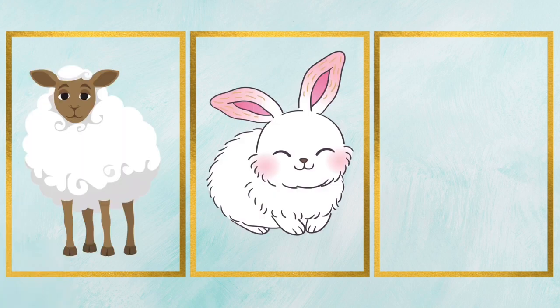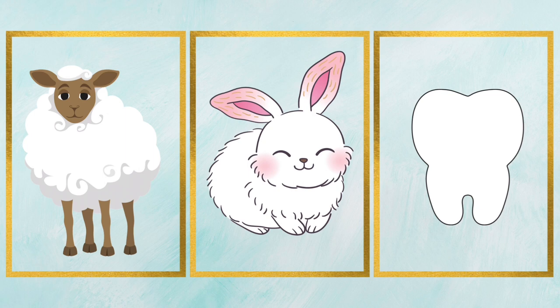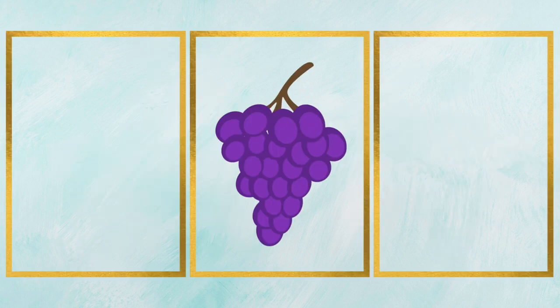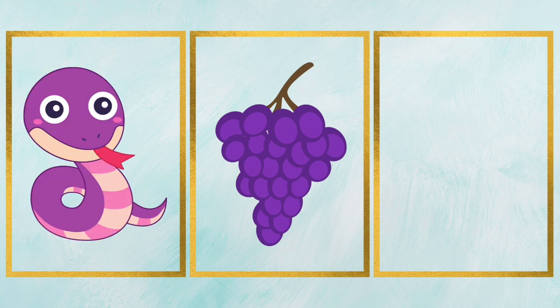It's a white sheep. It's white teeth. Purple, that's purple color. These are purple grapes. It's a purple snake.